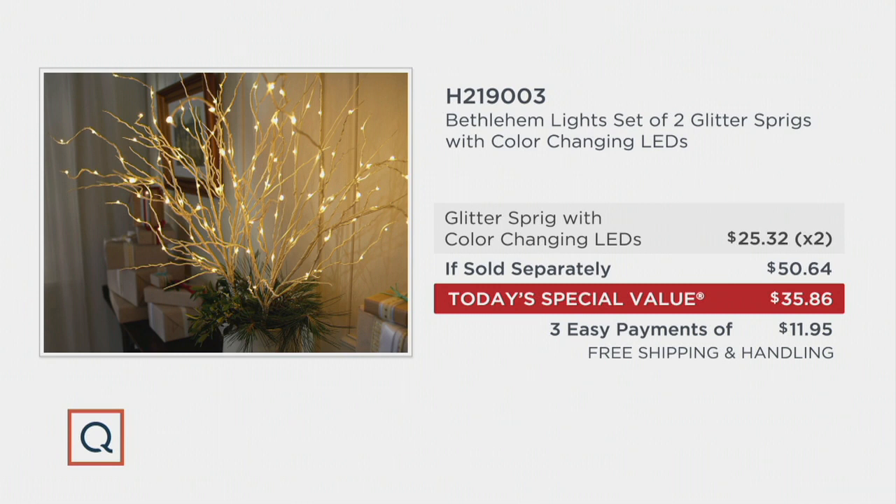Today with three easy payments — and the bigger story is free shipping and handling — because most of you, even though we're giving you the set of two, are still picking up more than one set. You can create your own beautiful looks year-round: spring, summer, Halloween, harvest, Hanukkah, Christmas, and so much more. Call us if you're picking this up now — it's H219003.